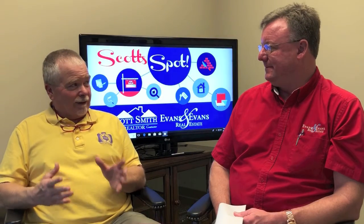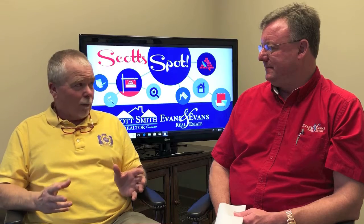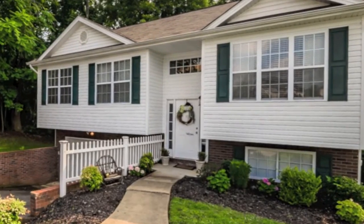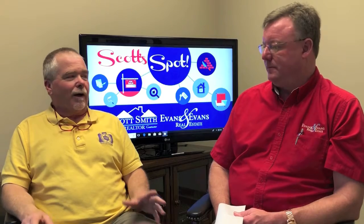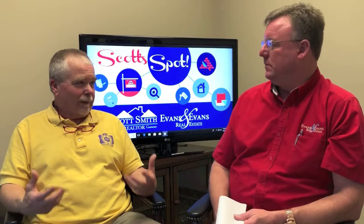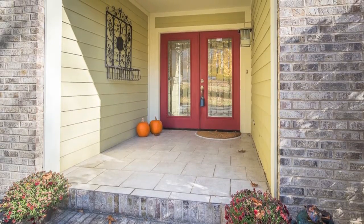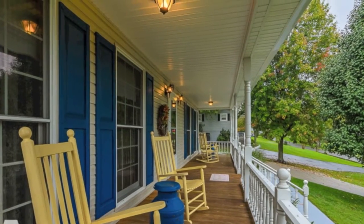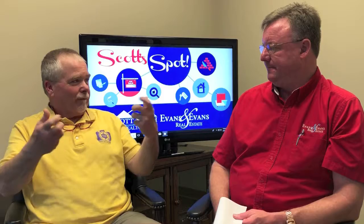Then I move to the front interior or front entry door. I always shoot a walkway, especially if it's really manicured and nice. But if not, sometimes I just get the front door. Make sure you have a nice welcoming wreath, maybe a little pot or two on either side of the door. Turn on that front porch light, because that gives a warm, inviting feeling.